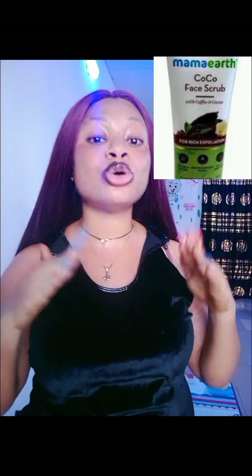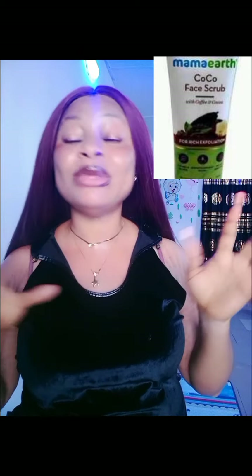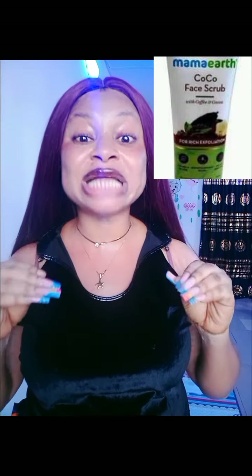The second scrub on my list is the Mama X Coco Scrub. The Coco Scrub comes in two different types — it has the Coco version and also a Charcoal version. You can go in for any one of them and they're going to give you the best results that you will love.